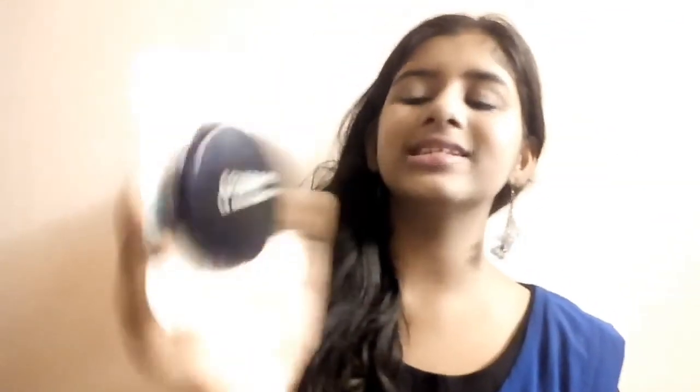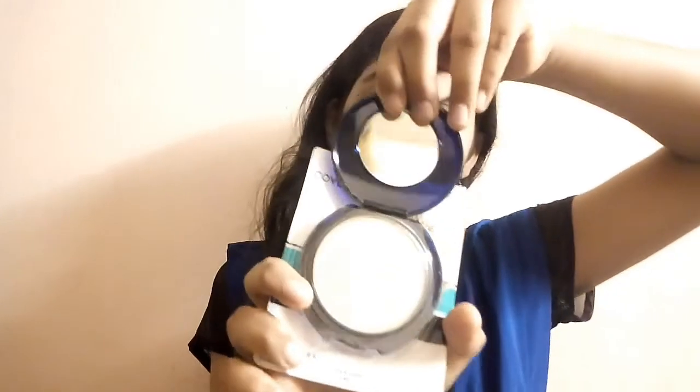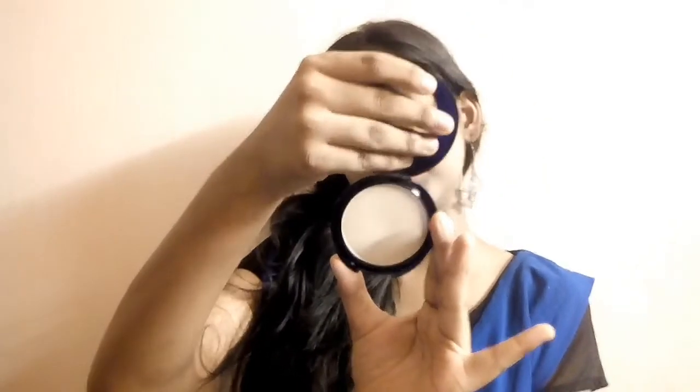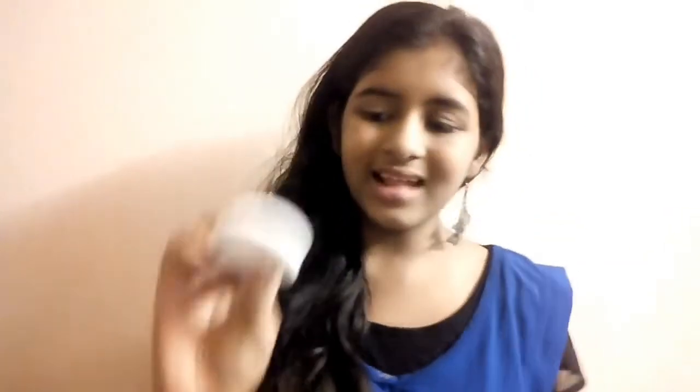Next is the CoverGirl CG Smooth pressed powder in shade 705. It contains 9.3 grams of product and comes with a small mirror. I love pressed powders more than compact powders. They've kept a sponge on the back side, which is great. I really love CoverGirl sponges because they're made with cloth.